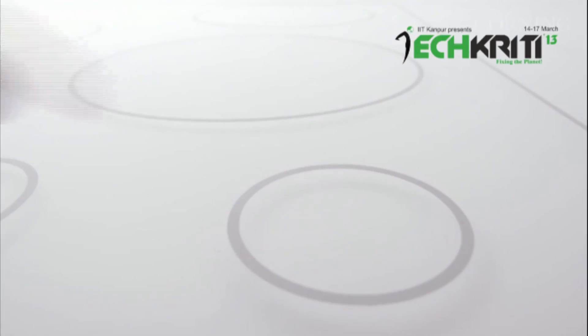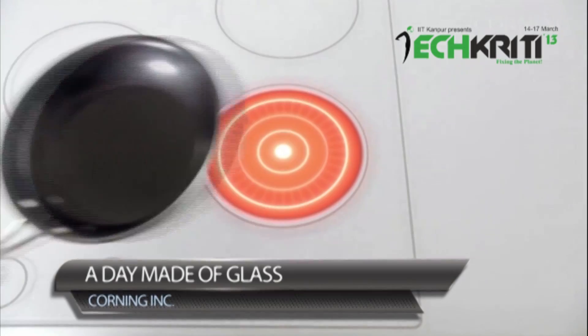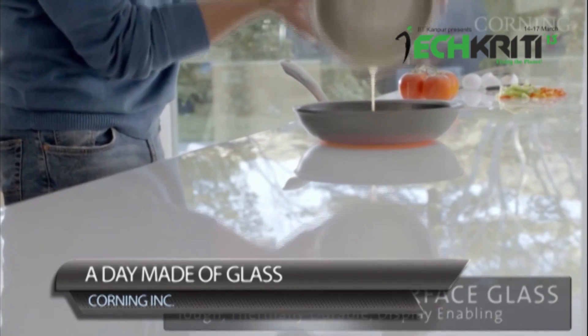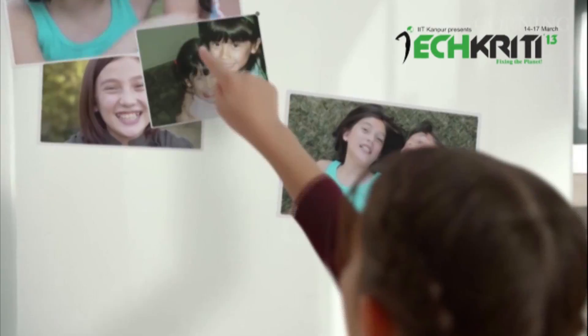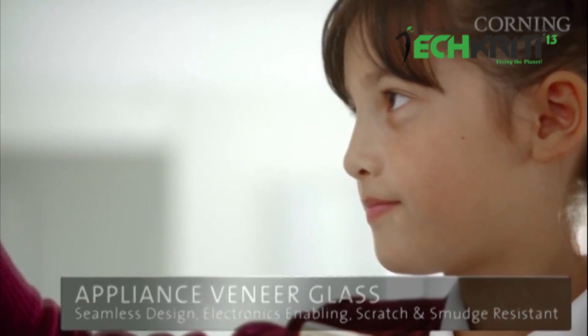What would it be like if all your cleaning, cooking, communication — everything happened through glass devices integrated into your house? Corning Inc. is on the way to make this into a reality. With glasses that range from durable and stable under the toughest of conditions to glasses that are extremely flexible and can be literally rolled up in your pocket, you could keep using touch-sensitive glass displays anytime, anywhere.